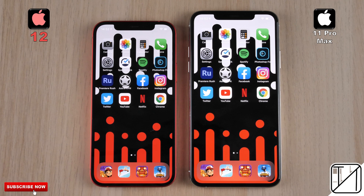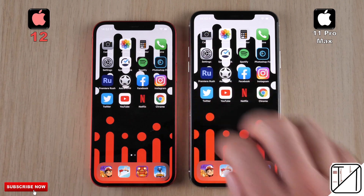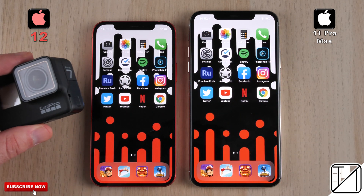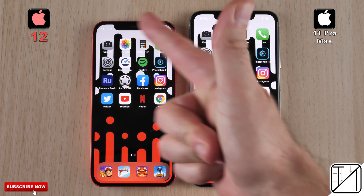Round 1 is going to be all about boot and facial recognition. Round 2 is going to be all about initial app opening speed, and Round 3 will be all about RAM management. Using my fingers, we'll pop in GoPro footage at the bottom left-hand corner for accuracy. This is TechNik, and without further ado, let's go!